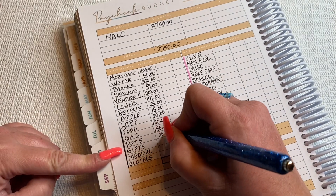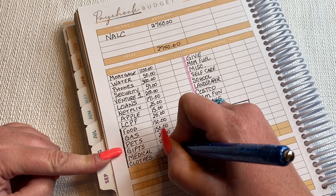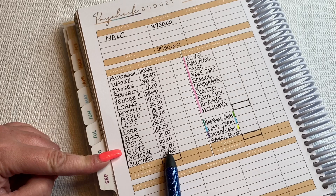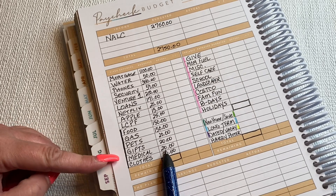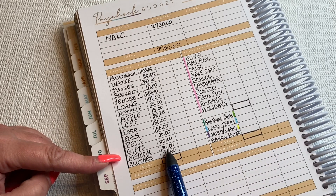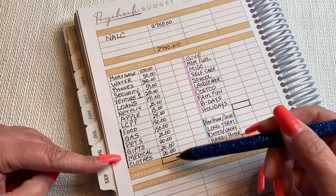The rest of these — pets, gifts, medical, and clothes — I do $20 a paycheck. I might have to end up doing more in medical. I have some prescriptions my doctor's putting me on, basically calcium, things like that. So I might bump that up next paycheck depending on how much those prescriptions are going to be. So we're going to total all this up.